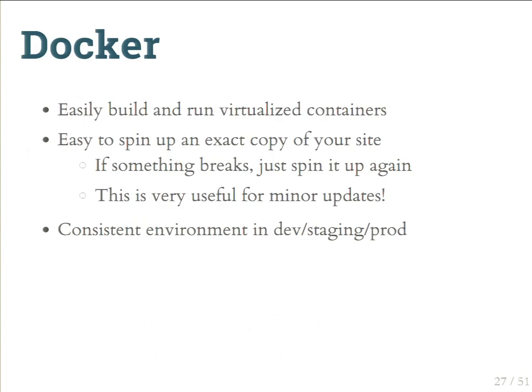Docker lets you run lightweight virtual machines called containers. It makes it really easy to run an exact copy of your site that works exactly the same for everyone — no worrying about different versions of packages or different filesystem layouts. If something breaks, you can spin up the site again from the stored image. It provides a consistent environment across all your sites, so every developer can reproduce a bug, eliminating the 'it works for me' problem.